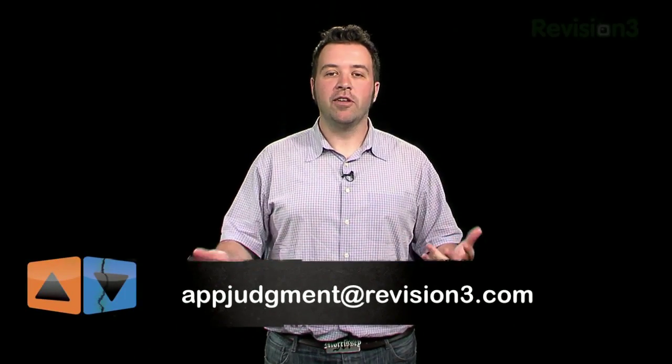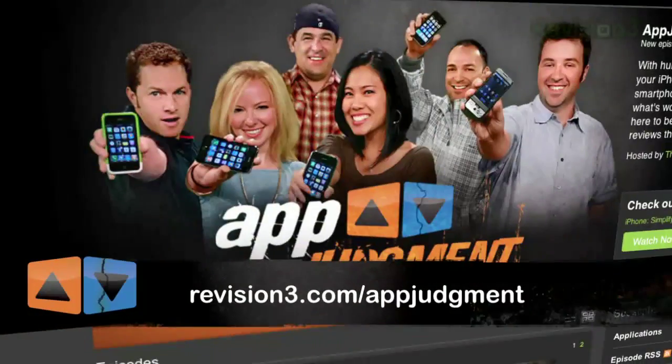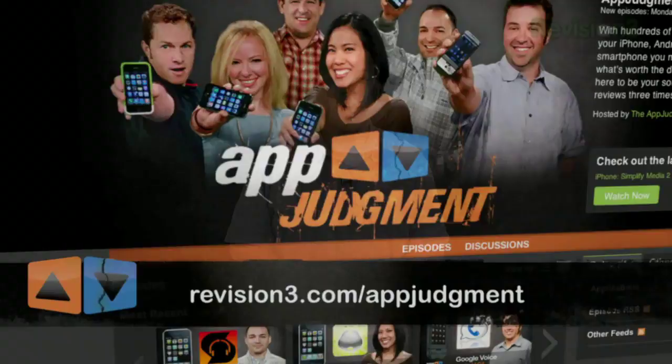Is there another productivity app that you're using? Email me at appjudgment@revision3.com and send me your tips. Check us out online at Facebook, Twitter, or on YouTube. And as always, you can go to revision3.com/appjudgment to subscribe to our show. I'm Ron Richards, this is App Judgment, and I'm going to start writing my novel.